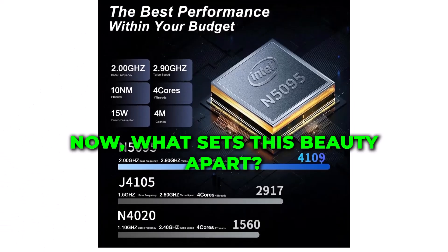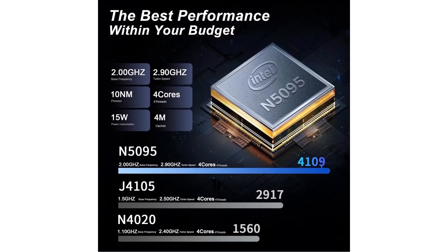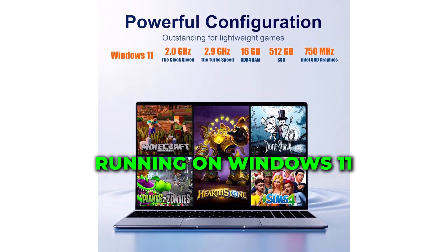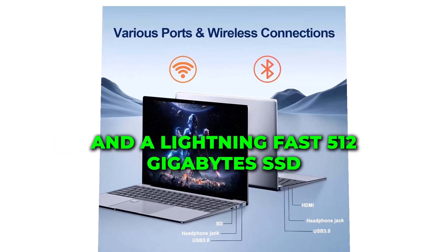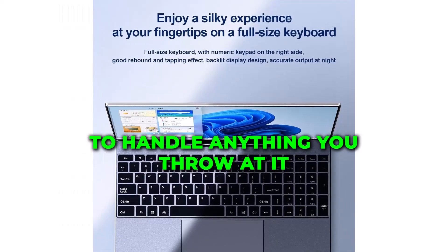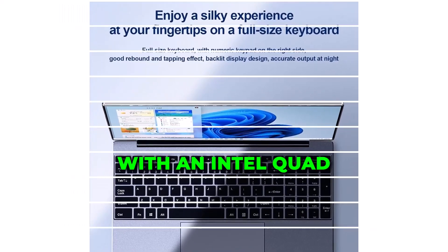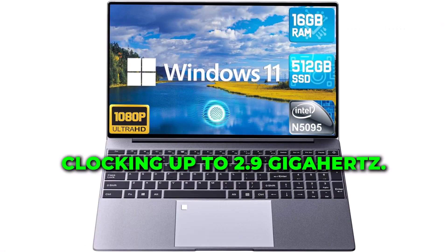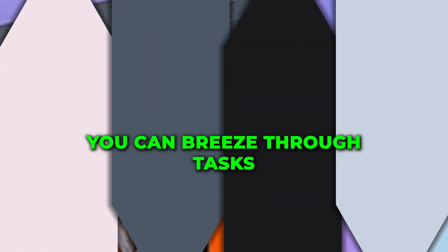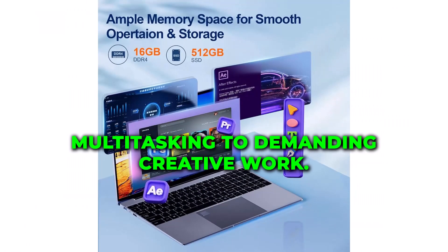Now, what sets this beauty apart? Let's talk specs. Running on Windows 11, equipped with 16GB of RAM and a lightning-fast 512GB SSD, this powerhouse is ready to handle anything you throw at it. With an Intel quad-core processor clocking up to 2.9GHz, you can breeze through tasks, from heavy multitasking to demanding creative work.